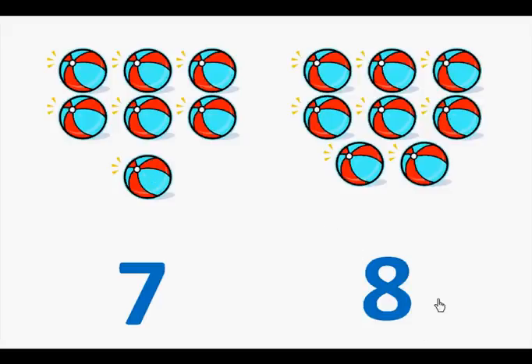Here is the number eight. Let's count the beach balls. One, two, three, four, five, six, seven, eight.